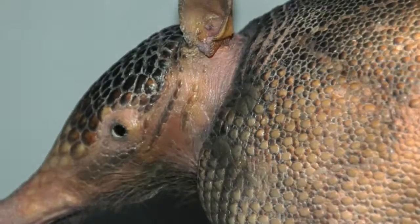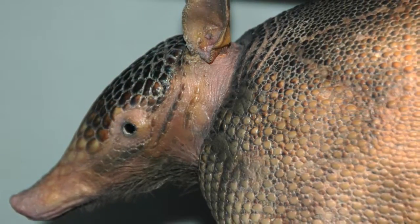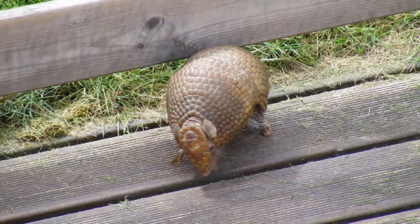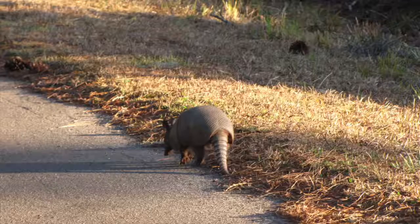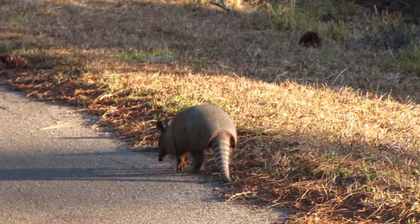Did you know there's more to an armadillo than just a shell? It has long claws, very good for digging burrows. It has a horizontal stomach that helps it feel its way around at night, and they are brown and tan. That helps them camouflage. There are some more facts about armadillo's physical appearance.